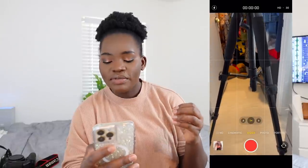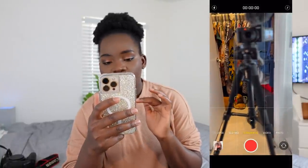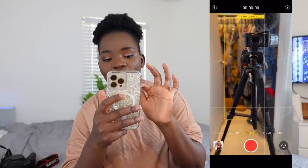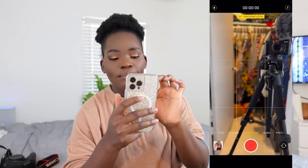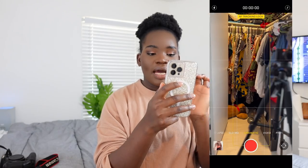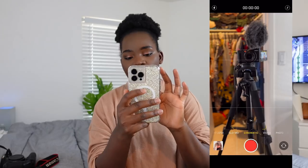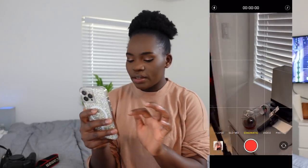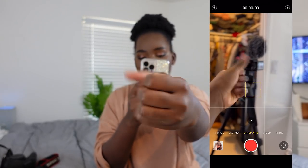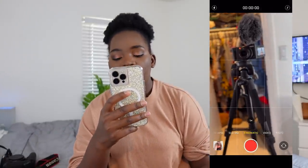Most of the time we use the standard video view, or sometimes the cinematic mode, because with cinematic you can literally focus on specific things. So if I wanted to focus on the closet, I would do that — it focuses on the closet. Then if I want to focus on the camera, I do that. If I want to focus on my hand, it focuses on my hand, then back to the camera. So you have that option when using your phone.